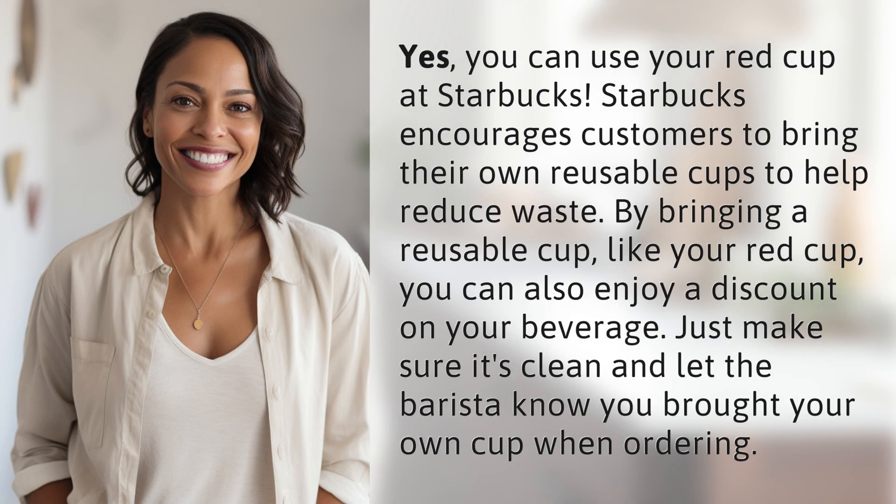Yes, you can use your red cup at Starbucks. Starbucks encourages customers to bring their own reusable cups to help reduce waste. By bringing a reusable cup like your red cup, you can also enjoy a discount on your beverage. Just make sure it's clean and let the barista know you brought your own cup when ordering.